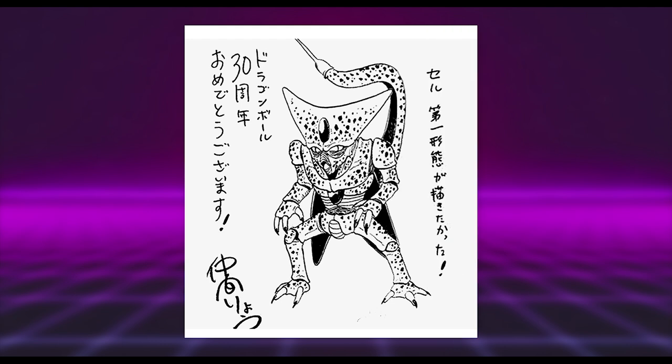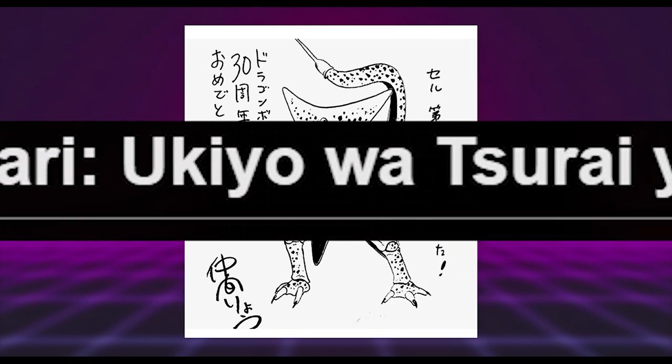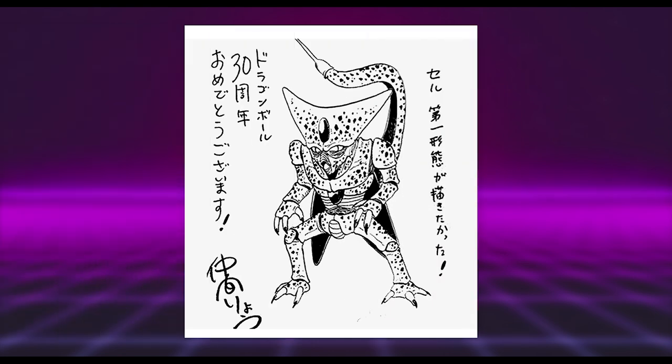Getting close to the end here with Roy Nakama, known for a series with an overly long name displayed on screen. I think it's cool how he decided to do first form Cell — I quite like that form and you don't see it drawn all that often. However, from a technical standpoint the proportions aren't great and the pose is rather uninspiring, so there's nothing really noteworthy about it. At least he drew something a little different.